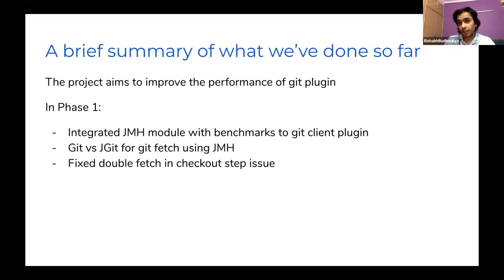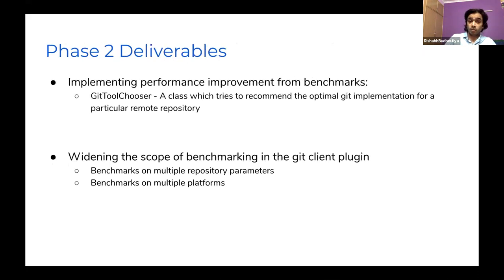We found these results during phase one, and we also fixed the double fetch issue in the checkout step for the Git plugin. Phase two was about implementing the insights gained from benchmarks inside the Git plugin. We created a new functionality called the Git Tool Chooser, which recommends the optimal Git implementation for a particular remote repository. We also expanded the scope of benchmarking to cover multiple repository parameters like branches, commits, and tags, and verified consistency across multiple platforms.